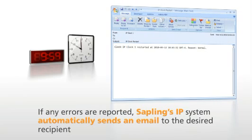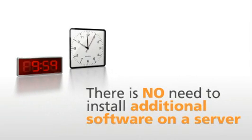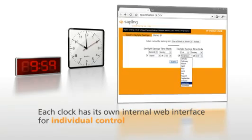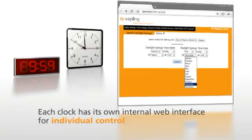By receiving its time from an NTP time server, there is no need to install additional software on the server. Programming the clocks is easy, since each clock has its own internal web interface for individual control of the clock's robust feature set.